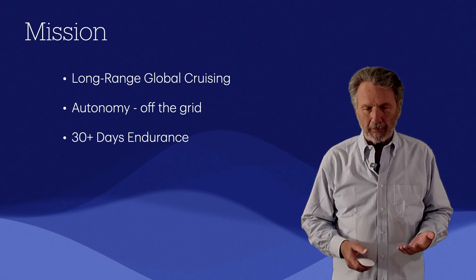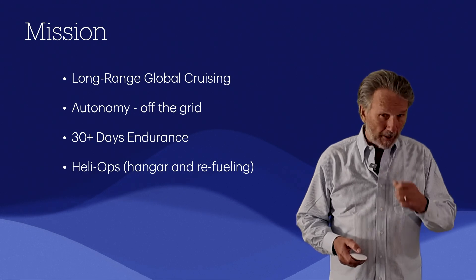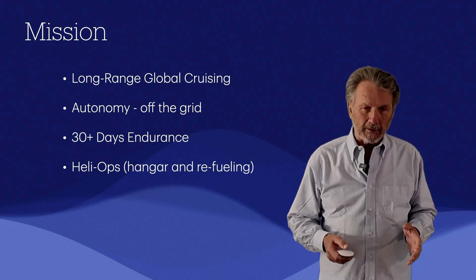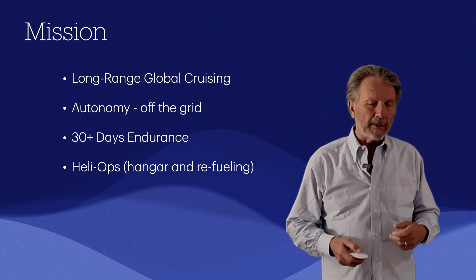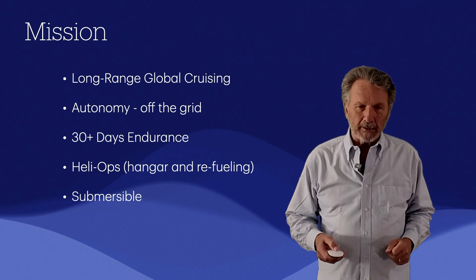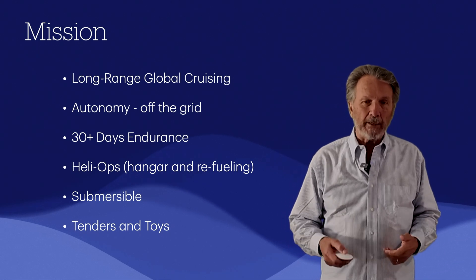That 30-day endurance involves not only refueling but food storage and waste storage. He wants helicopter operations, which means a hangar with environmental controls, fire restrictions, and fire codes — particularly around refueling — and the crew must be trained for that. He also wants to bring a submersible, plus the usual tenders and toys, which he has a specific list of to incorporate into the vessel.